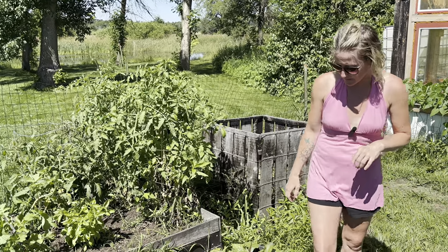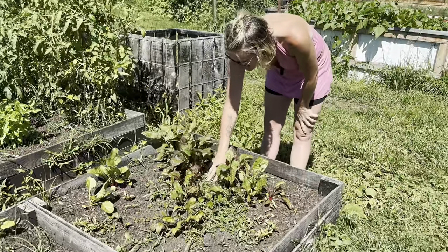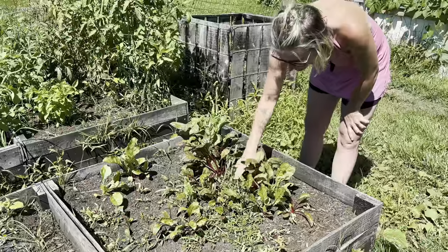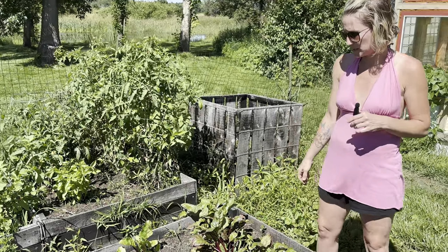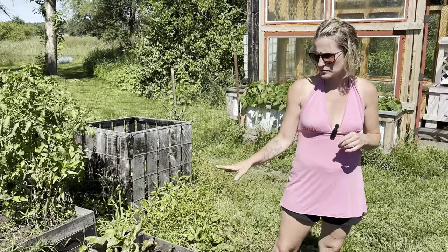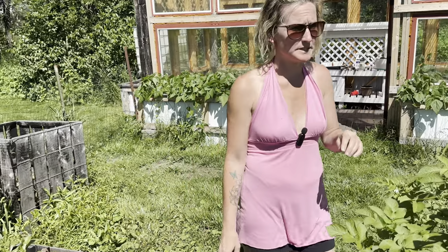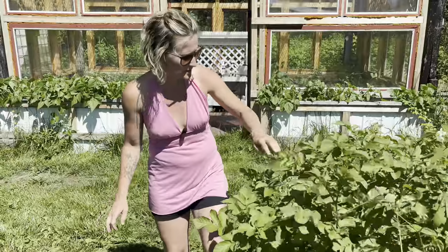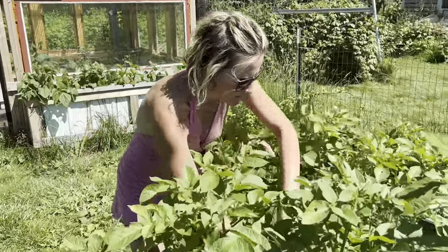We got our beets as usual. I planted them at all different times so we've got different sizes growing in here right now, which is the way I like it because then you can just pick and they'll keep growing and then reseed. Those are the kids' favorites so we do tend to try to do more beets than anything else.